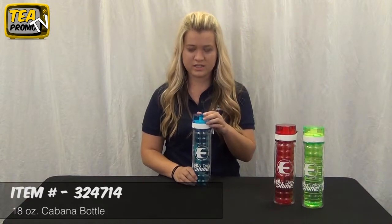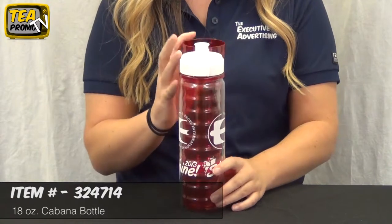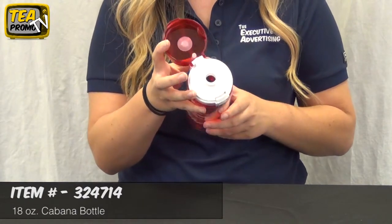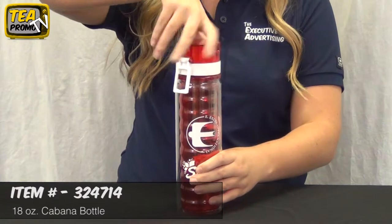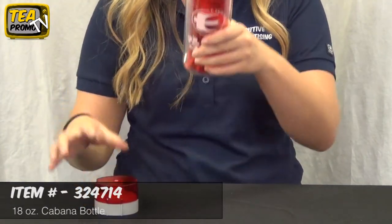This bottle comes in various colors, over six colors, and it has a pop top and an open spout. It is double walled so it can keep your cold drinks cold and your hot drinks hot. It is BPA free and the decoration method is screen print.